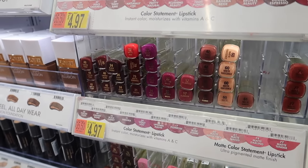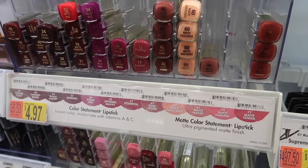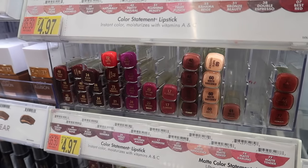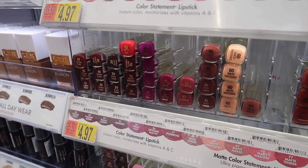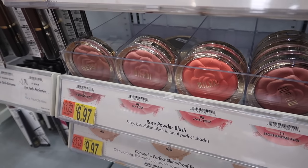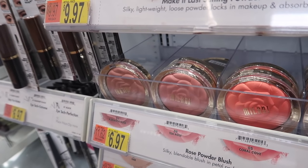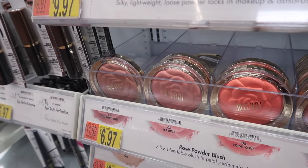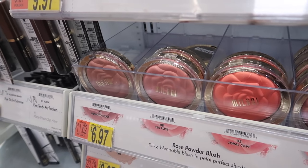Milani has really good lipsticks — like really good. These are only $4.97. I personally love the matte lipsticks: really pretty, pigmented, long lasting, and you can literally throw them in your purse or backpack. Milani also has really good blushes — this was one of the first blushes I ever bought. I love that they're shaped like a flower, and they feel very buttery. They're pretty pigmented and only $6.97, so if you're on a budget, I still really like these.